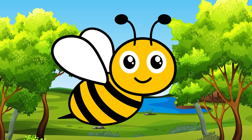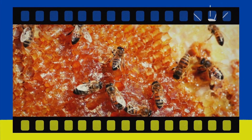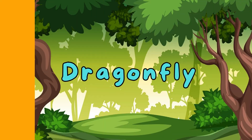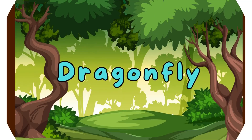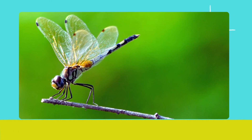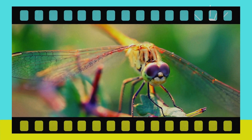Honeybee. Here's the honeybee. Honeybees are important for pollination and making delicious honey. Dragonfly. Say hello to the dragonfly. Dragonflies are great flyers and have long, delicate wings. They often hover above water.